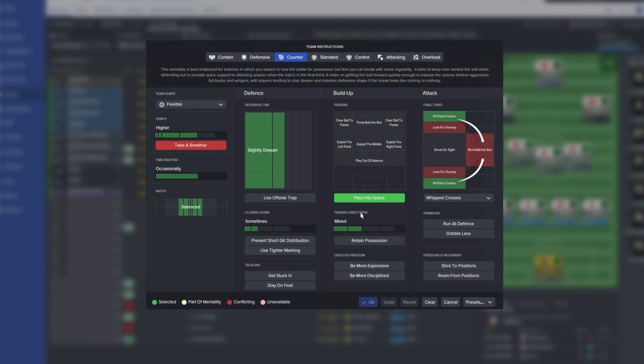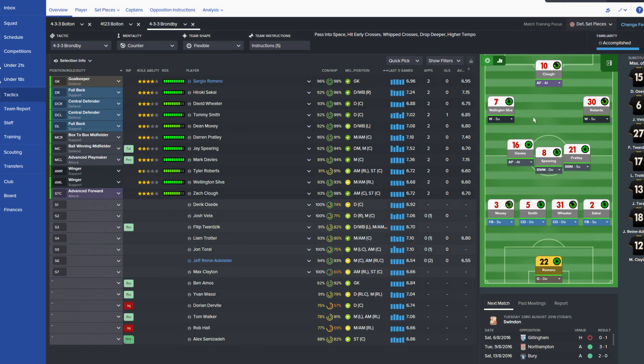Hit early crosses, pass into space — it's basically a little bit higher tempo. We sit slightly deeper, so they're coming forward. We're trying to stop them getting any decent chances, and we then try and break quickly. That is the entire goal. It worked really well against Newcastle — the few chances we did have were absolutely superb.